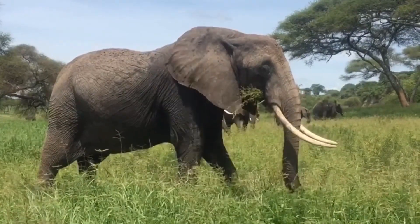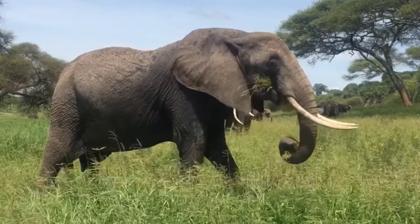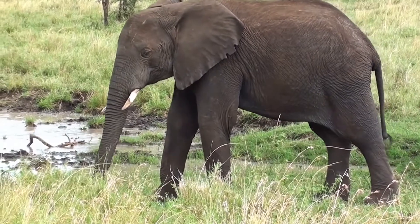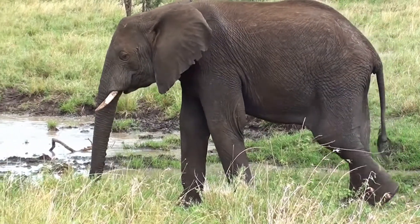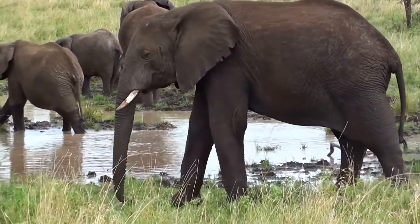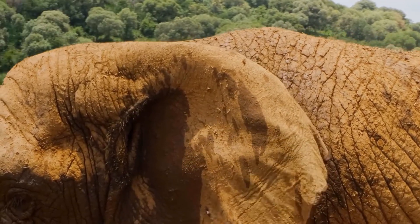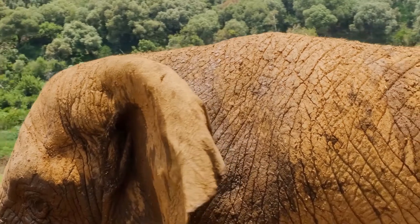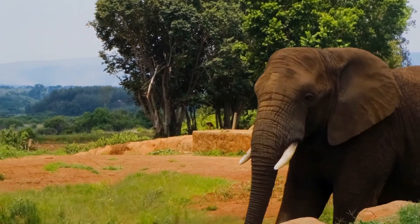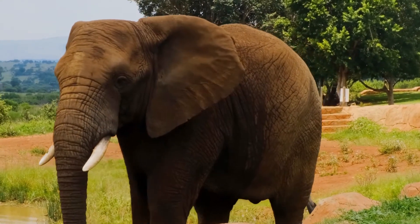Although the Convention on International Trade in Endangered Species, CITES, banned the global commercial ivory trade in 1989, the illegal tusk trade remains strong and poaching continues across the continent. In 2016, the Great Elephant Census revealed that savannah elephant numbers were declining at a rate of 8%, or 27,000 elephants every year. Compounding the issue is how long it takes for elephants to reproduce. With reproduction rates hovering around 5-6%, there are simply not enough calves being born to compensate for losses from poaching.